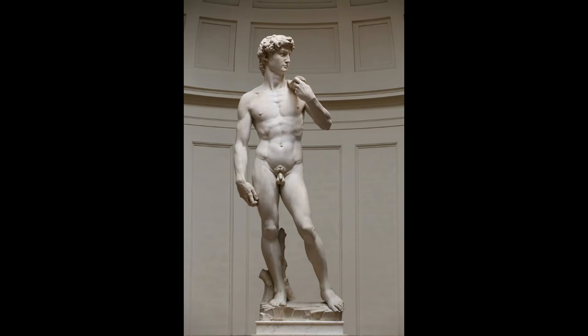Michelangelo's David is widely considered the greatest sculpture of all time. In this video I'm going to be analyzing what makes it so beautiful and what we can learn from this sculpture and apply it to our own pursuit of aesthetics and building an aesthetic physique.